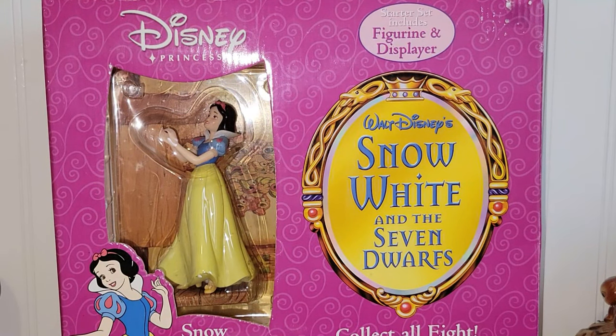Hey everyone, it's Vintage Vinny and welcome to an antique store haul. Everything I'm going to be sharing with you today came from the Emmitsburg Antique Mall in Emmitsburg, Maryland.